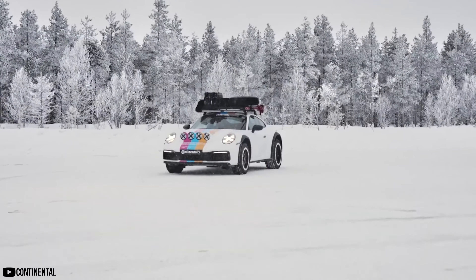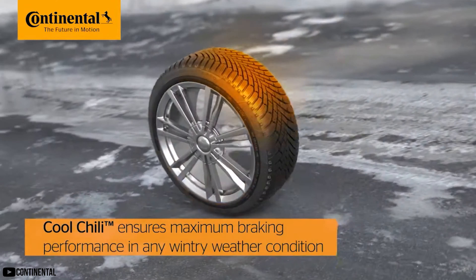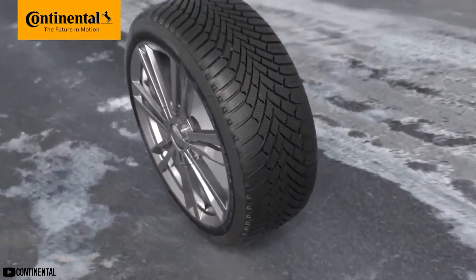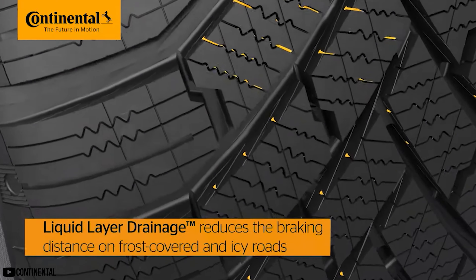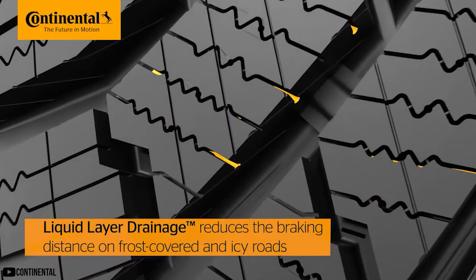Winter tire compound is also often infused with a silica compound, which helps enhance grip on icy roads. Every brand has their own special formula and recipe, but the majority of it stays the same. When it comes to the tread, you'll notice a much deeper tread pattern with a larger and more aggressive design. This helps dig into snow and ice, provides better traction, and channels water, slush, and snow away from the contact patch of your tire.